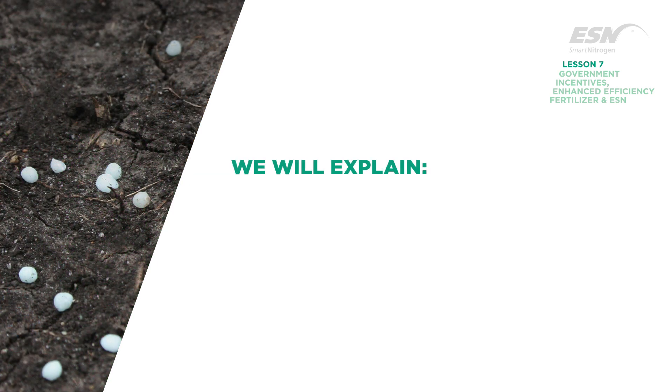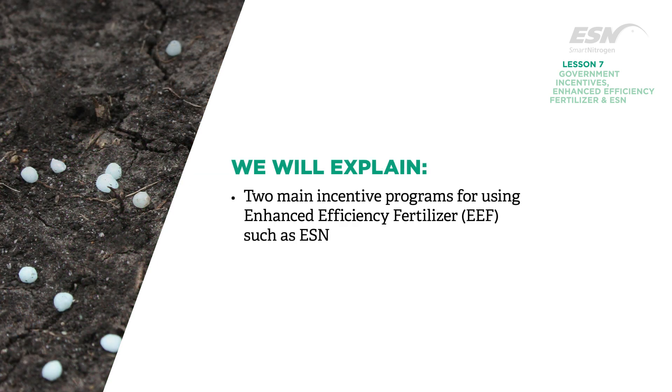In this lesson, we will explain the two main incentive programs for using enhanced efficiency fertilizer, such as ESN, and give a brief overview of a few others.